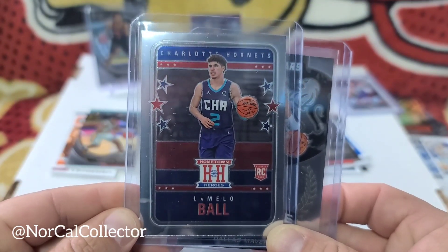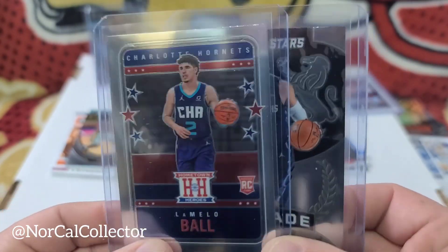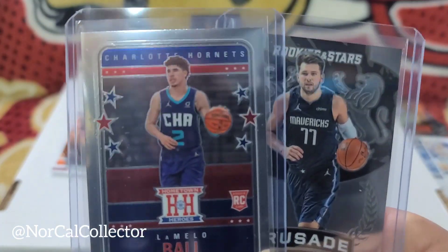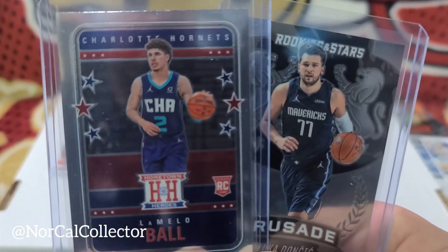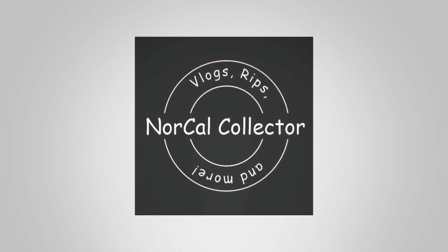Nice card right here from Walgreens. If you guys are already watching this far, I appreciate it. Like, subscribe, comment - any order, doesn't matter. We are out - peace!